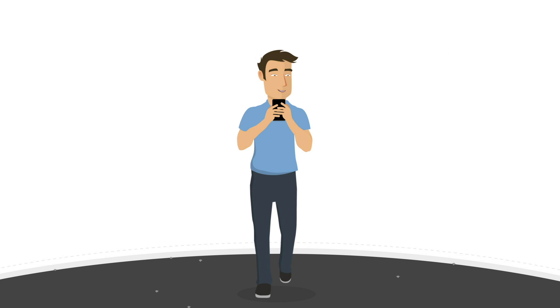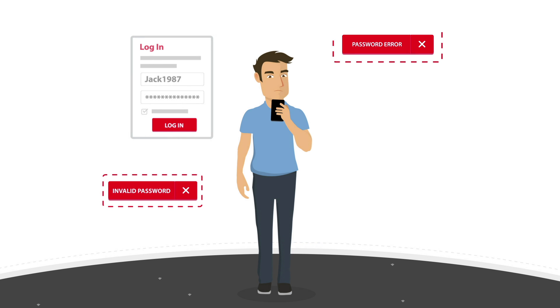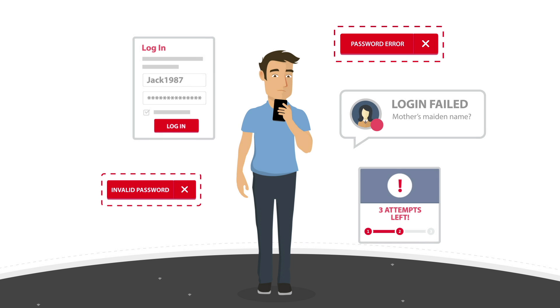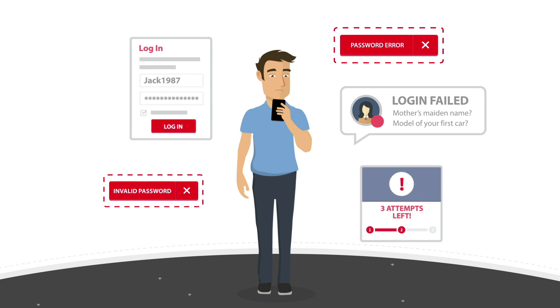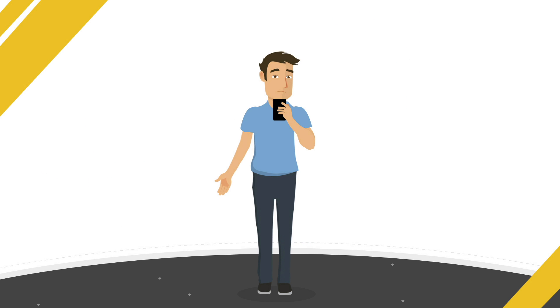And while Jack loves using his phone to bank online, he finds it frustrating having to remember passwords, enter codes, or answer a bunch of questions just to get to his money. He knows it's all there for security but finds it such a pain. Surely in this day and age there must be a better way.